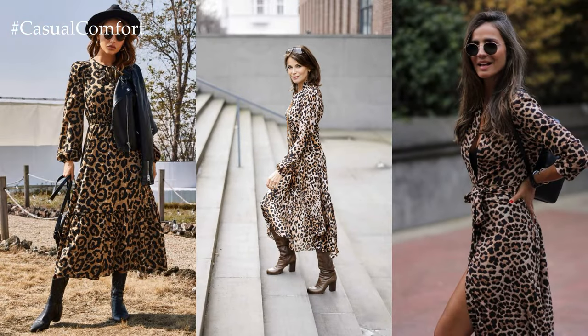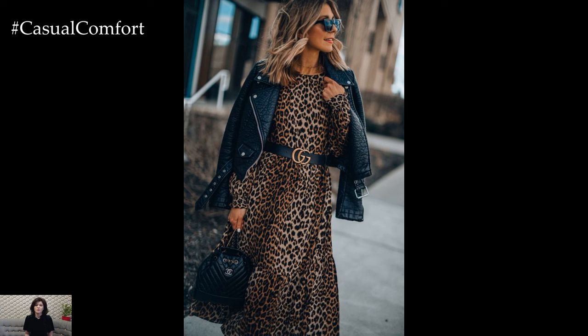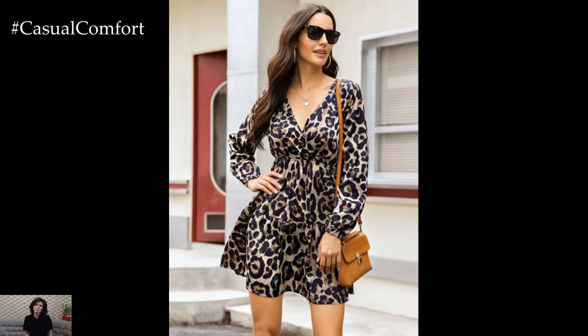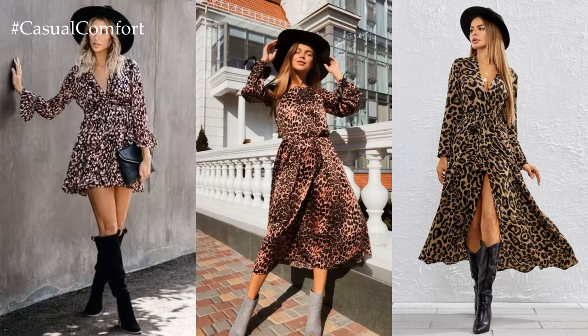When it comes to styling a leopard print dress, keep the rest of your outfit simple to let the print take center stage. Opt for neutral or solid colored accessories and shoes to balance the boldness of the leopard print. Experiment with different silhouettes, lengths, and styles to find the perfect leopard print dress that suits your personality and flatters your figure.